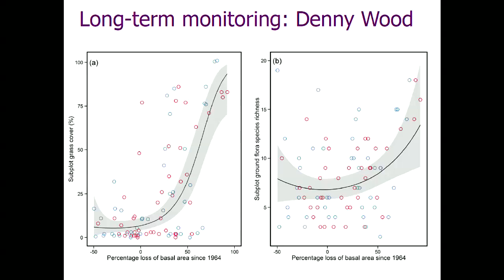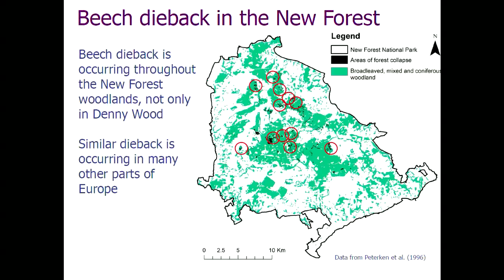Analysing these data, you can show quite exciting thresholds — in relation to cover of grass, as the stand dies back, the ground floor shifts in a nonlinear way to grass cover. There are various other nonlinear relationships. We thought, great, thresholds — we could use these to measure ecological resilience. But then we read the book and gave up hope of ever doing that.